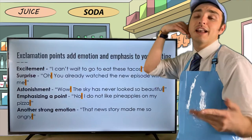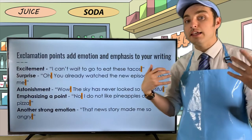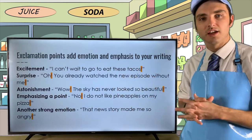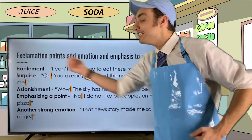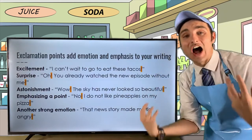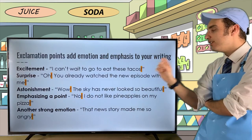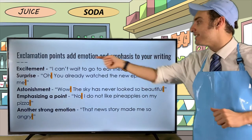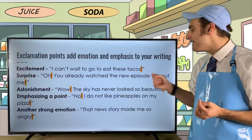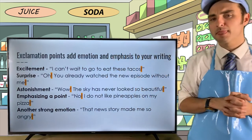Exclamation points add emotion and emphasis to your writing. Let's look at a list of different emotions and see how we use an exclamation point to convey them. For excitement: 'I can't wait to go eat these tacos!' The exclamation point adds emphasis to the excitement. If you were to just put a period, it would be a regular statement.